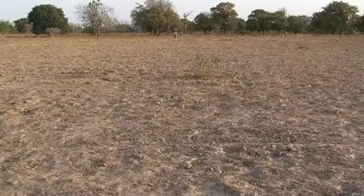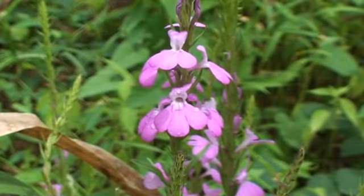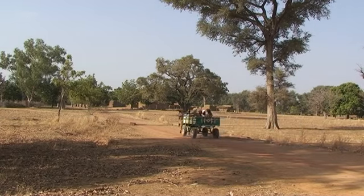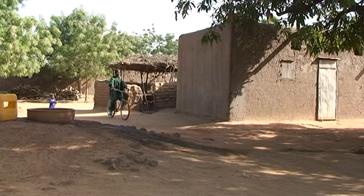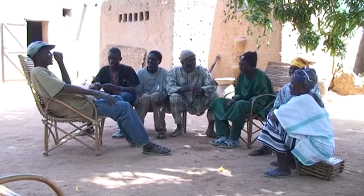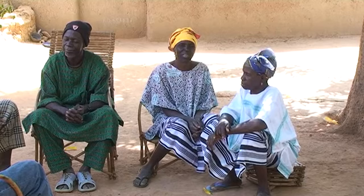In semi-arid areas, soils are poor and cereal crops are often attacked by Striga, a damaging parasitic weed. This is Dobwo, a village about 500 km northeast of Bamako in Mali. Dabo Gabriel Diara grows millet, sorghum, cowpeas and groundnuts to feed his family and make some money. As Striga and poor soil fertility have reduced his millet and sorghum yield, Gabriel has decided that something must be done.